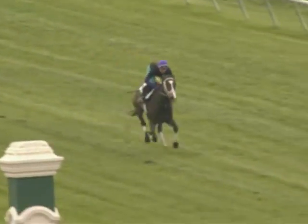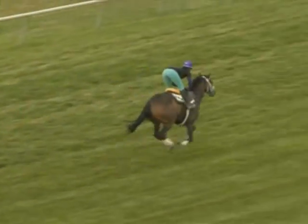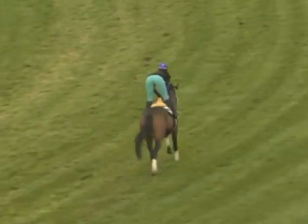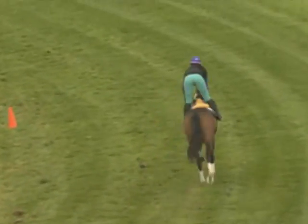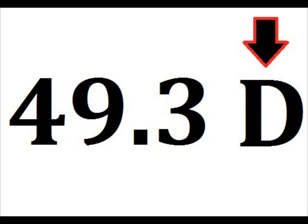So the dogs are really just a nickname for traffic cones that tell the riders to stay a certain distance off the inside rail during training hours. Also, if you ever see a public workout with a time — for example, 49 and 3, which means 49 and 3 fifth seconds — and there is a letter D next to the time, that means the workout was done around the dogs.